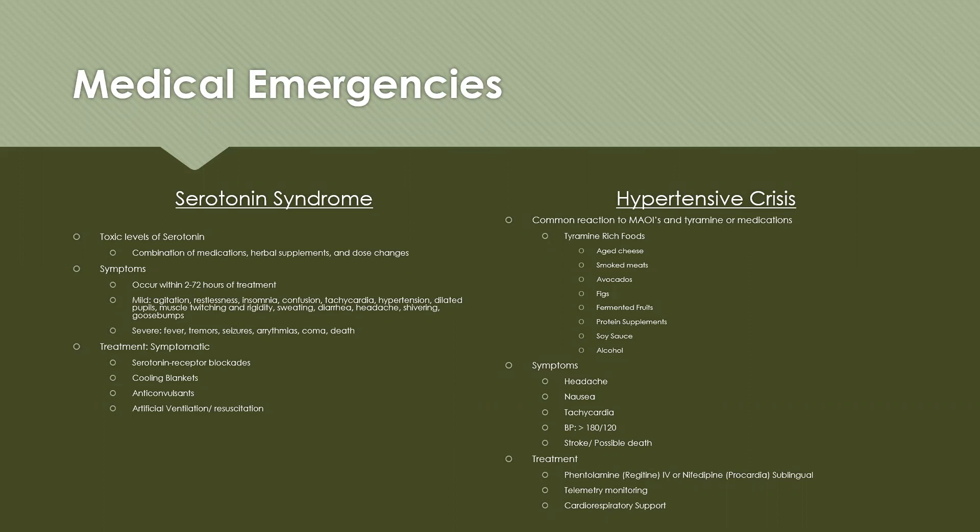Hypertensive crisis is a common reaction to MAOIs when taken with tyramine or other medications. Tyramine-rich foods to avoid include aged cheeses, smoked meats, avocados, figs, fermented fruits, protein supplements, red meats, soy sauce, and alcohol. Symptoms include headaches, nausea, tachycardia, blood pressure greater than 180 systolic and 120 diastolic, stroke, and possible death. Treatment is phentolamine IV or nifedipine sublingual (Procardia), along with telemetry monitoring and cardiorespiratory support.